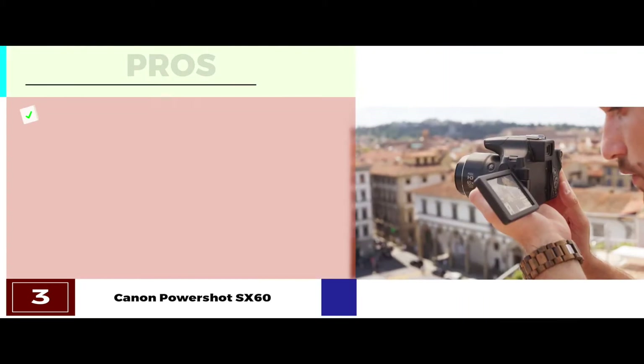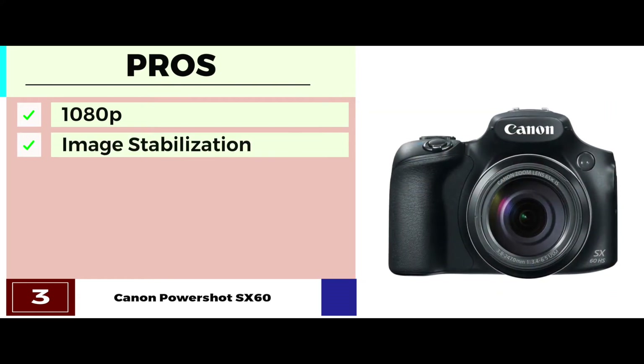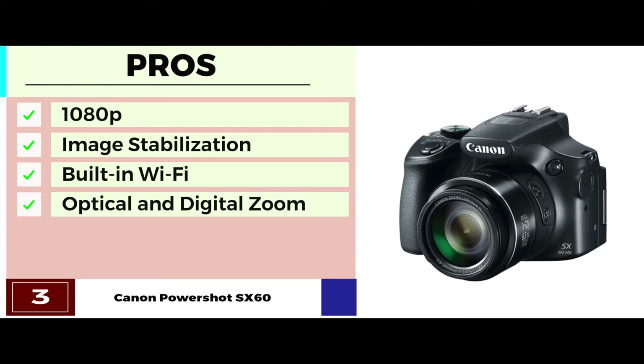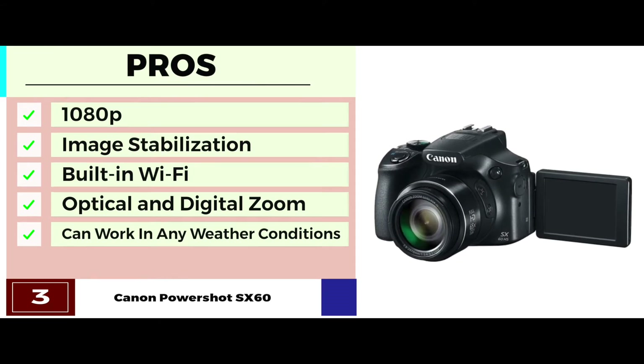Its pros are: it's for incredible 1080p videography, it has optical image stabilization technology, it has a built-in Wi-Fi connectivity option, it comes with both optical and digital zoom options, and it has a high ability to work in different weather conditions.